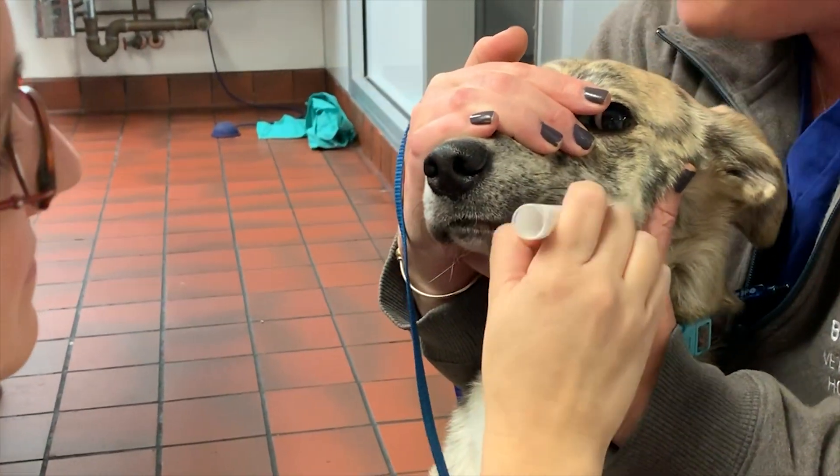Then we have the Wisdom Panel, which two of the dogs will be getting. This is the one you can buy commercially - you just do a cheek swab, whereas the blood test is done through your vet. We're going to send them in kind of blinded so the company doesn't know we sent both in, and we'll see if they match. Then there's another one we found through Cornell University, so there's some science behind that, and all of them provide genetic information including different genetic diseases.